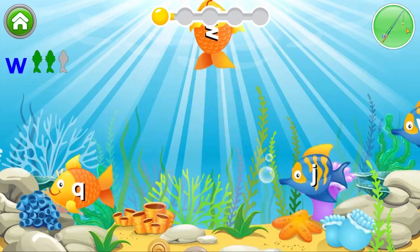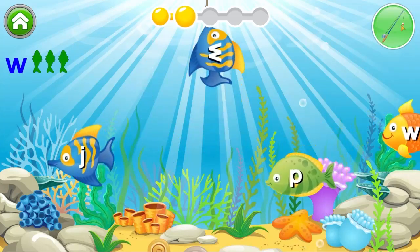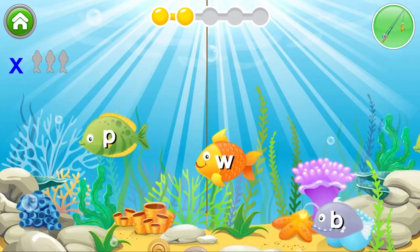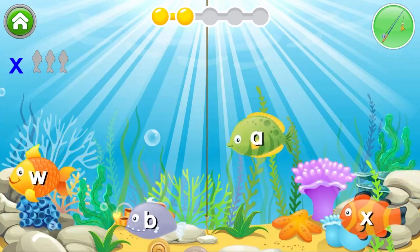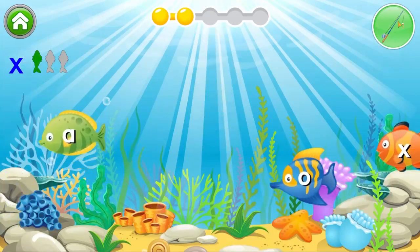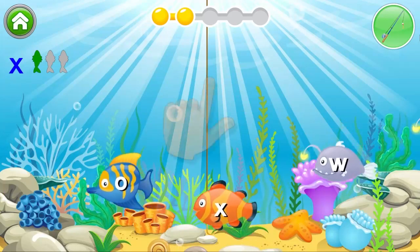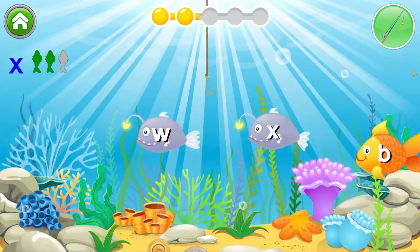Yes. Just one more letter left to go. Excellent. Catch the letter X. Bravo. You need to find two more. Superb.